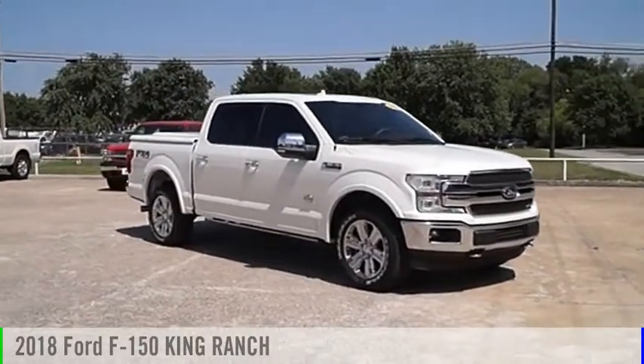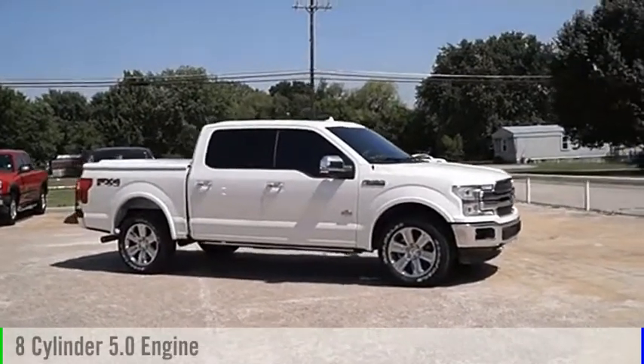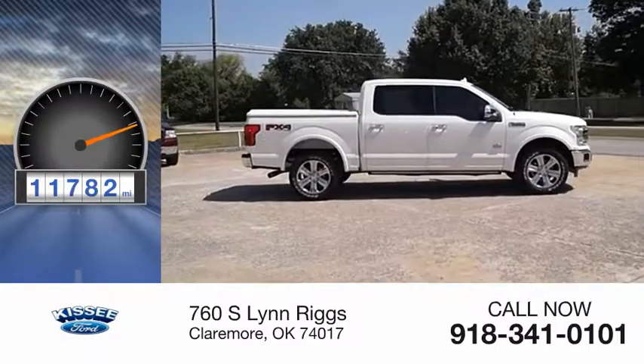The 2018 F-150. This vehicle is powered by a four-wheel drive, eight-cylinder, 5.0-liter engine. This vehicle has less than 15,000 miles.